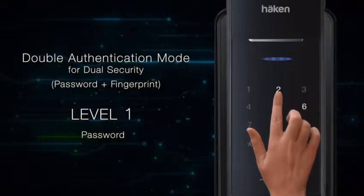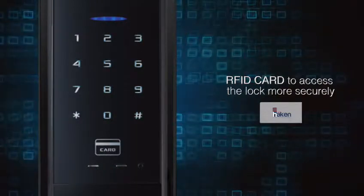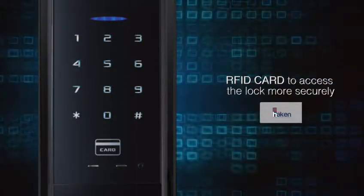Double authentication mode, meant for dual security, asks for a combination of password and fingerprint or RFID card to access the lock more securely.